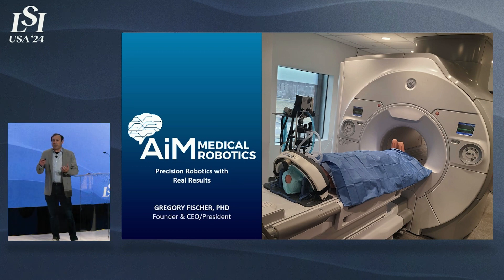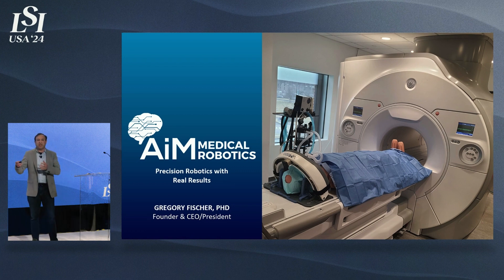This can be done while also reducing the time and the cost for the procedures, and this is based on 15 years and about $15 million of NIH-funded research that's been transitioned into the company through tech transfer agreements.